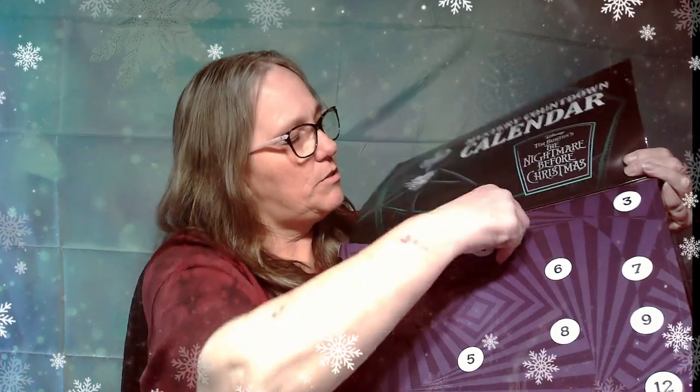Let's go to number three, which is right here. And number three, we got a keychain with Jack's head on it. So that's really cute. We got a keychain.